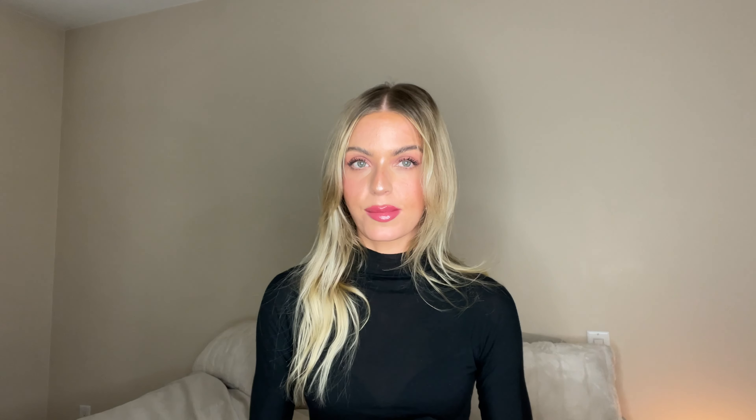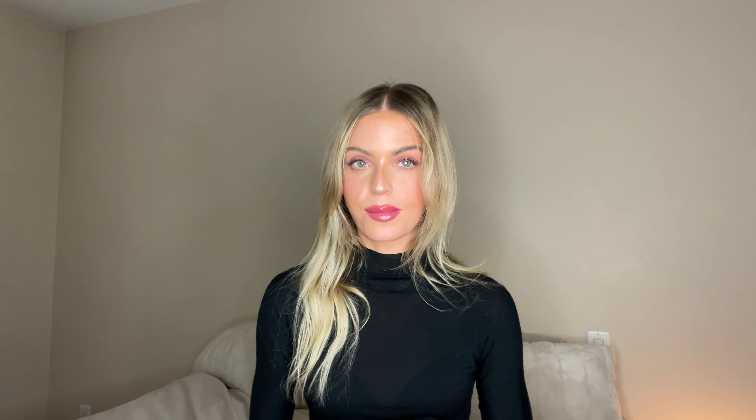Today's video is a brand new review and tutorial. Summer Fridays just launched a couple of new shades of their famous lip butter balm — it's one of their most popular products. I think they sell one every minute, which is crazy. They launched a beautiful pink color called Pink Sugar and a red one called Cherry, so I'm going to be reviewing them, applying them, giving you a tutorial in each shade, and sharing my thoughts on each.